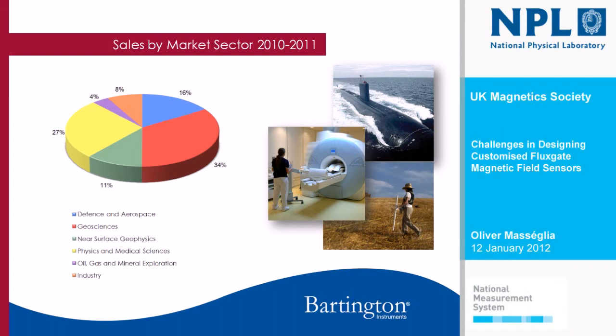To give you another idea of where we sell: the biggest part is still to universities, across many departments — physics, environmental science, material research, archaeology — mostly related to geoscience and near-surface geophysics. Physics and medical science are mostly linked to MRI installations — survey before installation and scanning non-magnetic parts before an MRI is installed. Two increasingly important areas are oil, gas, and mineral exploration, and defense aerospace, where we've been involved for quite a long time.